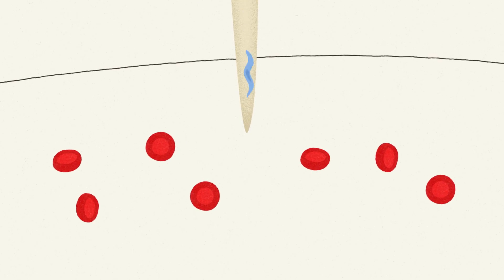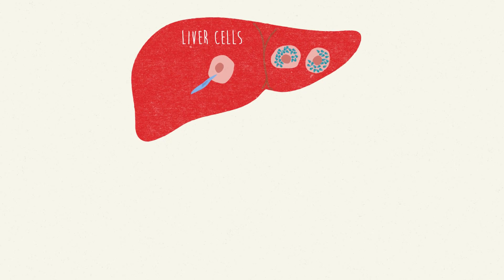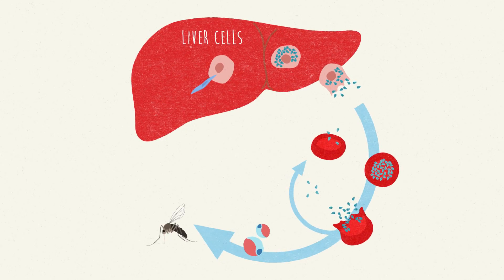Malaria is caused by a parasite that is injected into our bodies from an infected mosquito. The parasite lives inside the human liver, and then the human blood, where it grows and divides. While in the blood, it causes the sometimes deadly symptoms of malaria.